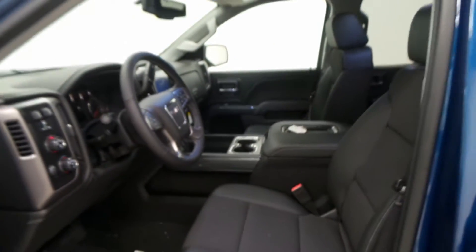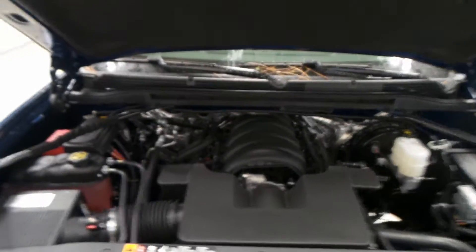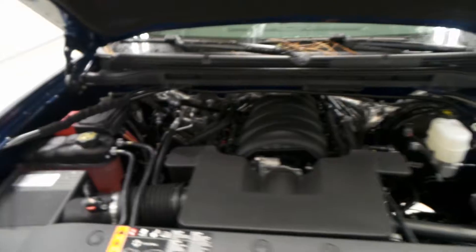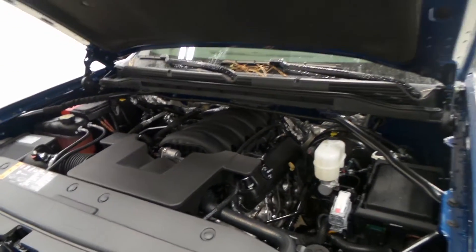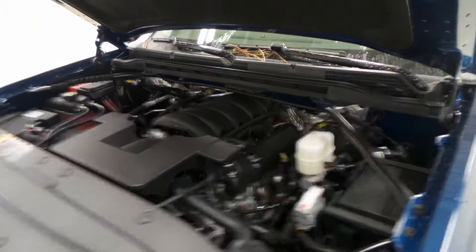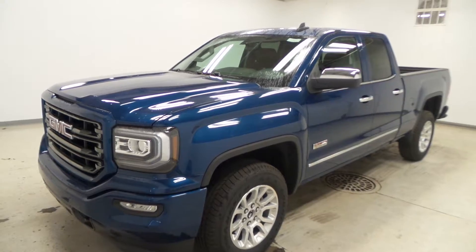Dual climate control, OnStar ready — this thing has pretty much everything you could possibly ask for and more. There's the engine: a 5.3-liter Vortec V8, super efficient at 355 horsepower, good on gas with active fuel management. There you have it, folks — the 2016 GMC Sierra All-Terrain.